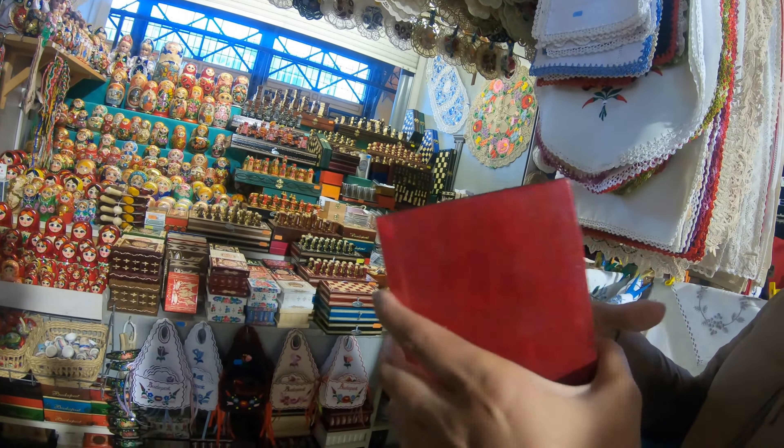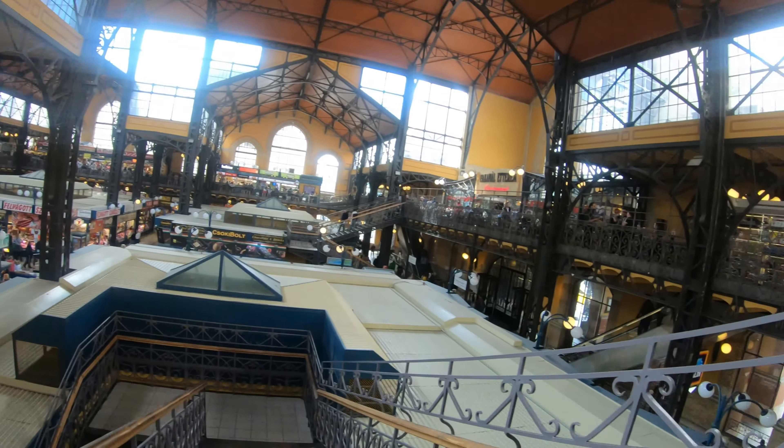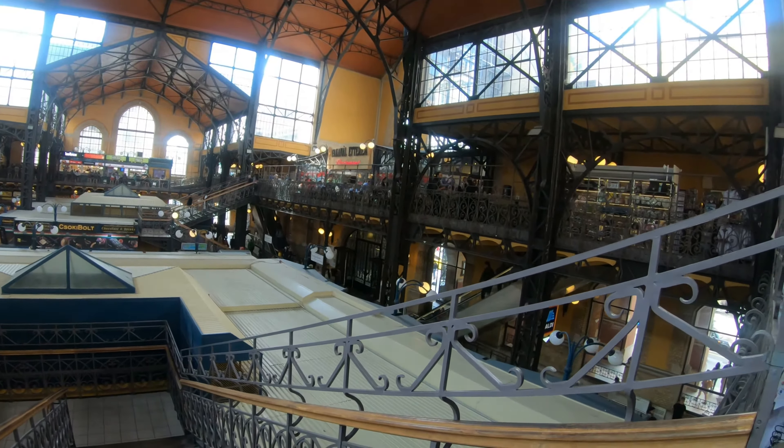Secret box — how much? 4,000 forints for this size, 2,000 for the smaller size. That's the Central Market top view — a lot of good shops. Central Market is a must-visit for all your Hungarian souvenirs.